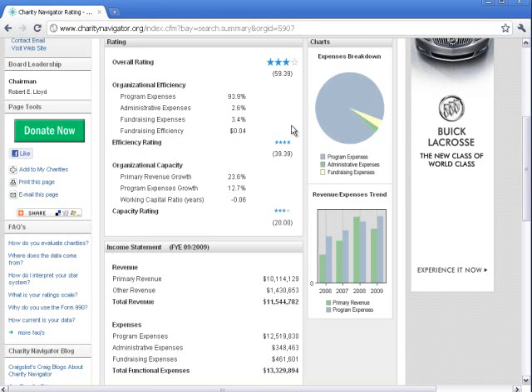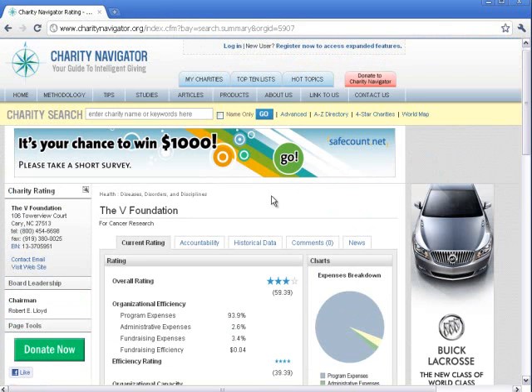So as we can see, there's all kinds of different information here on the website. You can check out articles, products, top 10 lists, bottom 10 lists, hot topics, and much more.